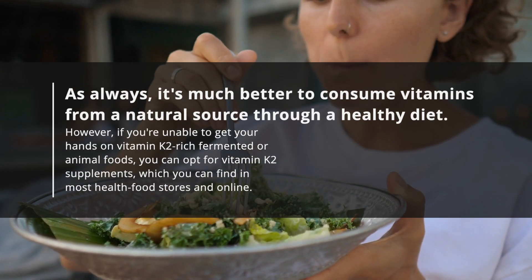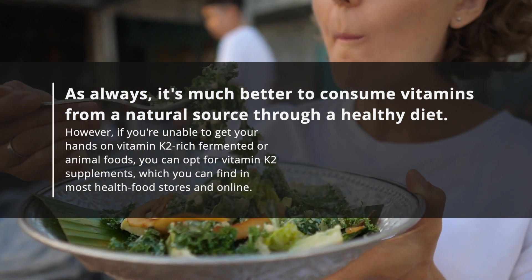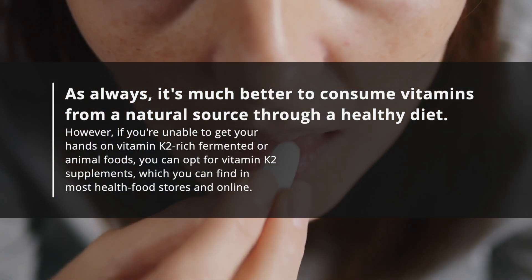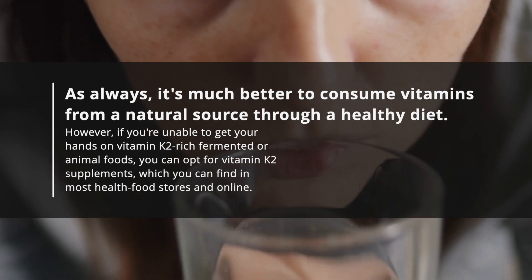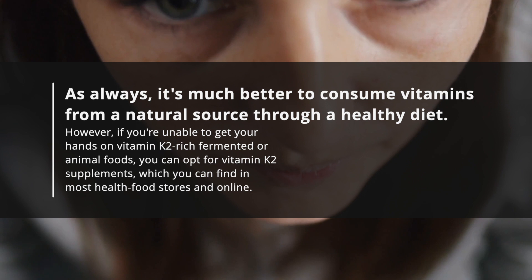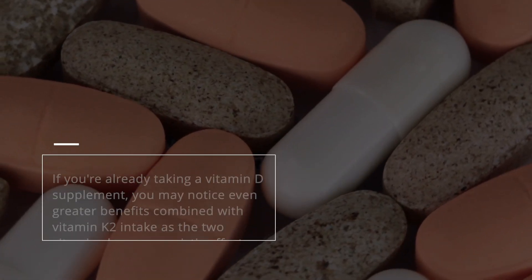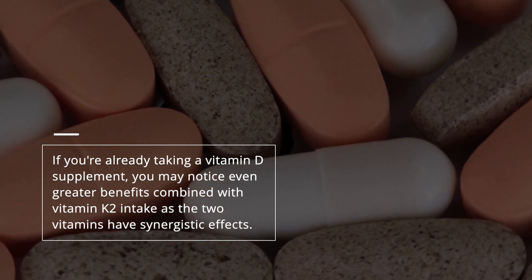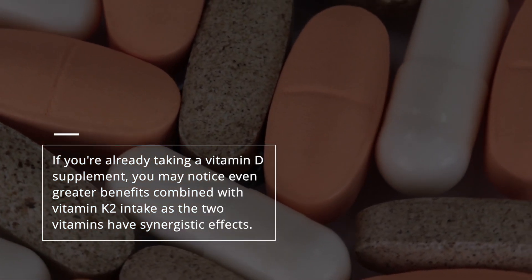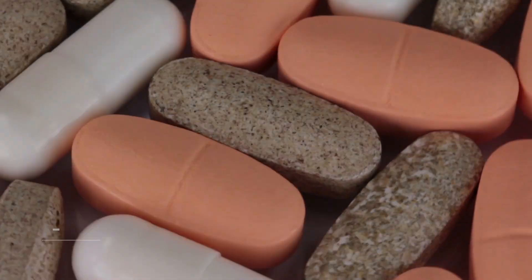As always, it's much better to consume vitamins from a natural source through a healthy diet. However, if you're unable to get your hands on vitamin K2-rich fermented or animal foods, you can opt for vitamin K2 supplements, which you can find in most health food stores and online. If you're already taking a vitamin D supplement, you may notice even greater benefits combined with vitamin K2 intake, as the two vitamins have synergistic effects.